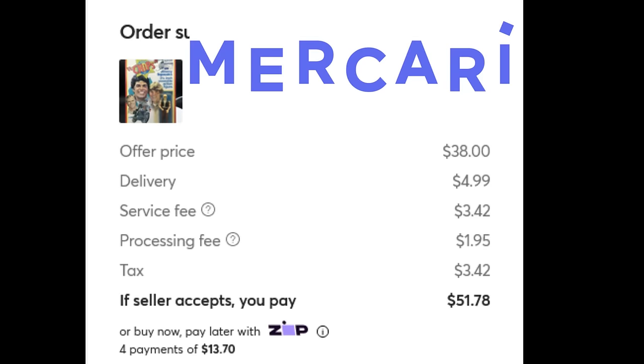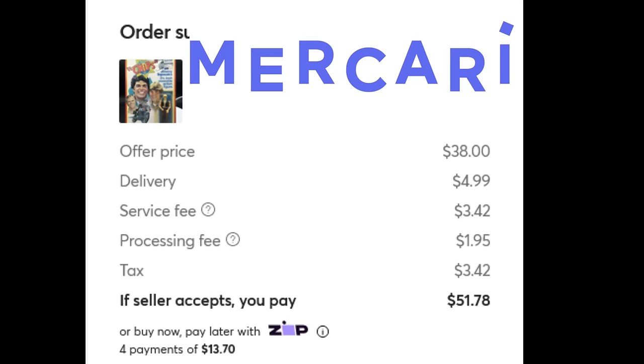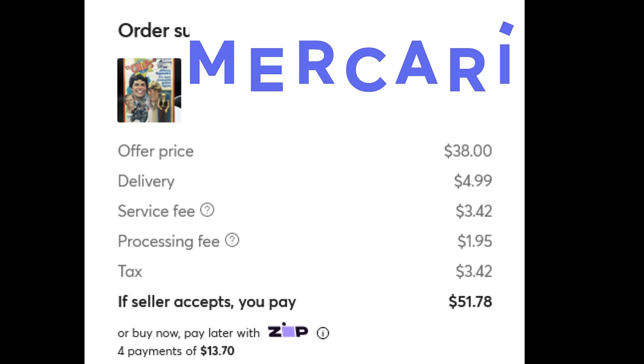Transitioning to some different news: Mercari is adding fees to buyers, redistributing the fees. I'm going to be making a video on the other channel about this as I dig into it more. If you go to buy something on Mercari, they're going to be adding a service fee and a processing fee. A $38 purchase that you'd expect to cost $46 after tax and shipping is actually going to cost $51.78. I don't think it's going to turn out well for Mercari — buyers will be put off. Sellers don't have to pay fees, but they add other fees to the seller, so there are some gives and takes.